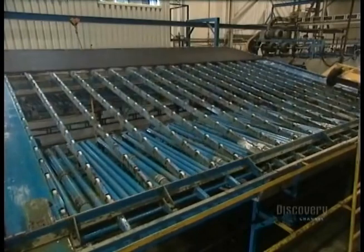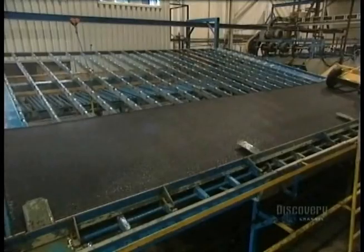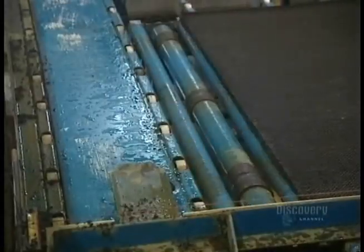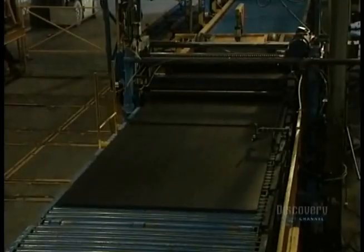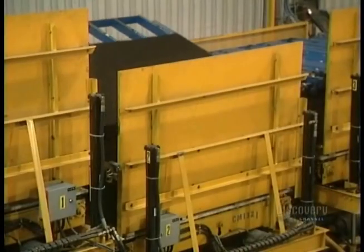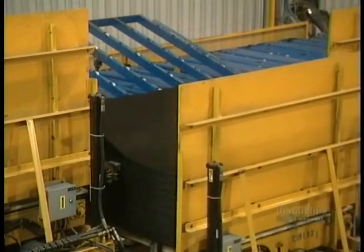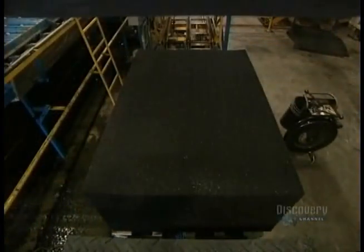The cooled mats are sent to the next department. This conveyor in the cutting center positions the mat before it's cut. The mat is vibrated to eliminate any surplus water. Each rubber mat is now cut up into three pieces. The cut mats are then stacked into a pile and stored before being shipped.